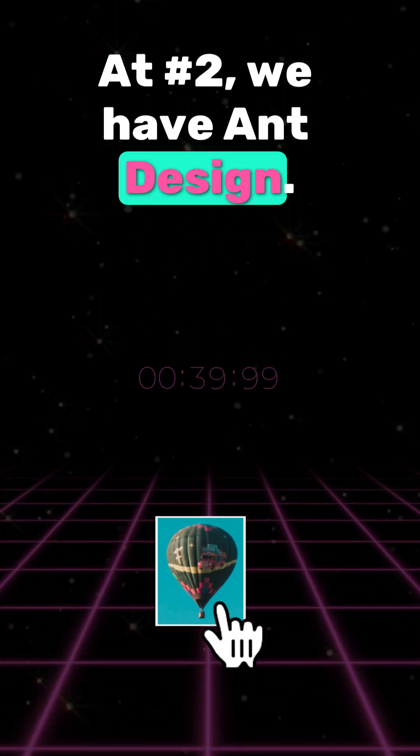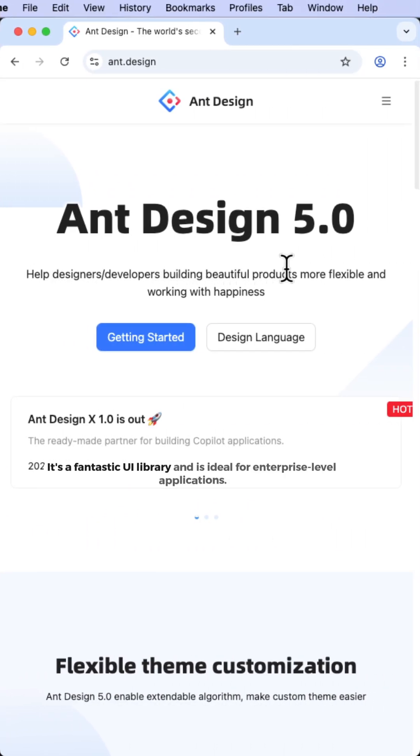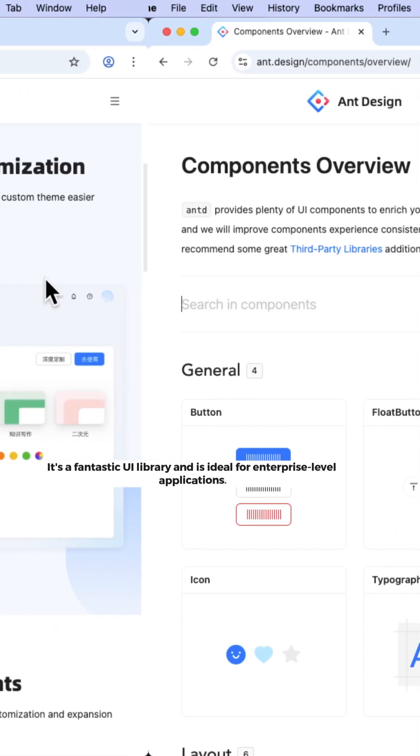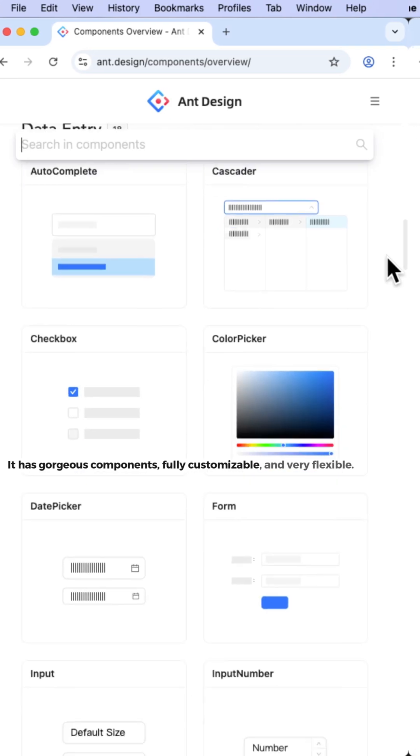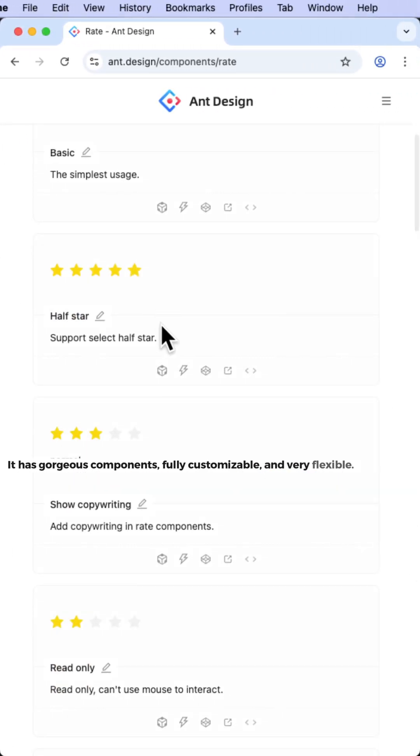At number two we have Ant Design. It's a fantastic UI library, ideal for enterprise-level applications. It has gorgeous components, fully customizable and very flexible.